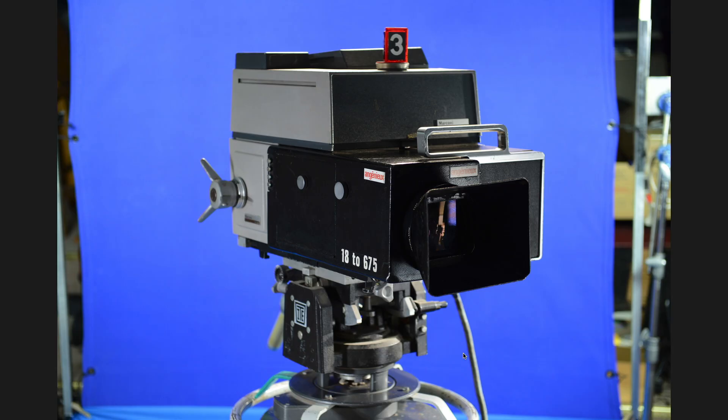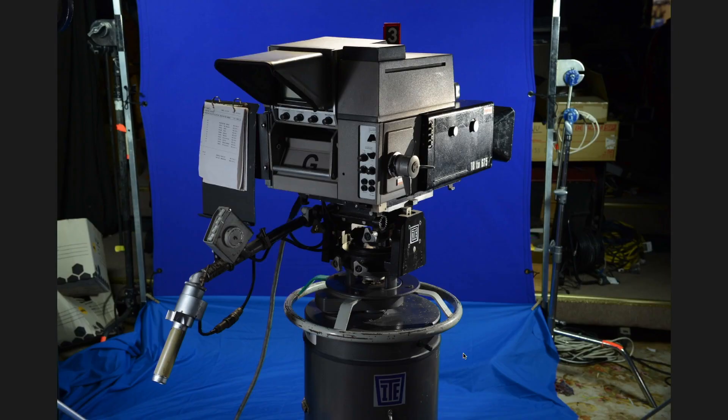A studio camera operator who used to work with these cameras wasn't a big fan, for whatever reason. They're pretty big, bulky, and have an unusual design, especially the way the lens is integrated. Unlike the previous camera, this one has a single lens. Various zoom lenses were used — for football games you needed a heavy-duty lens that could zoom in a long way, and this camera seemed to suit those outside broadcast applications very well.